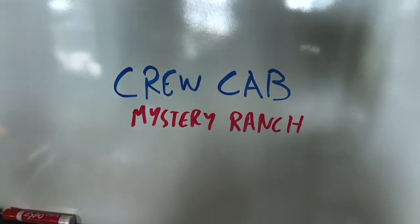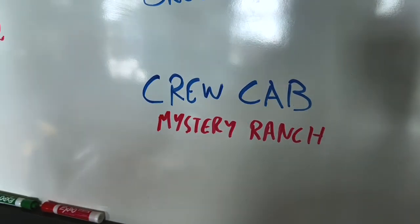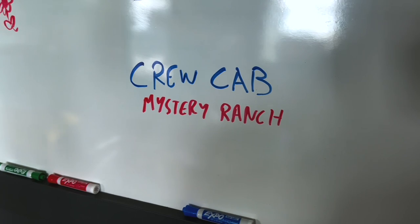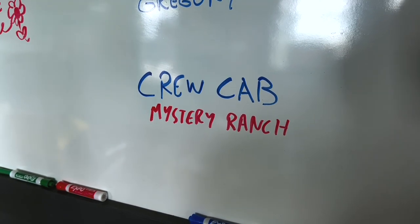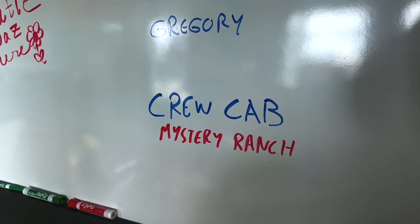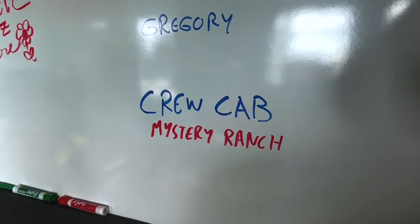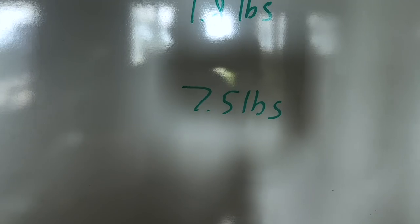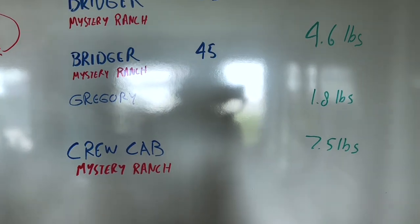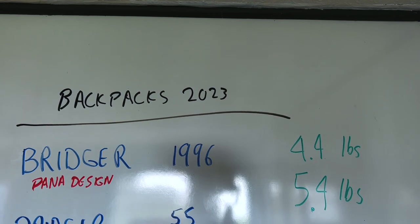Then we've got this monster — the Mystery Ranch Crew Cab. This is a military pack; basically designed to haul anything. It's actually really appropriate for what we're going to be doing on this trip. With Jenny coming out from the roadside, or me meeting her down there, I need something I can carry a lot of weight in — carry it up the mountain, set up camp, take care of food. That one comes in at 7.5 pounds, so it's just a temporary utility backpack.